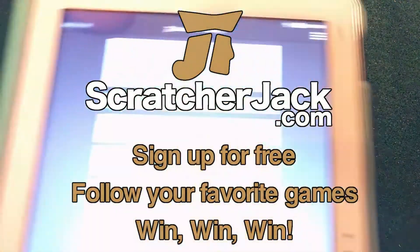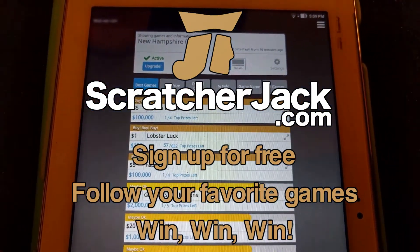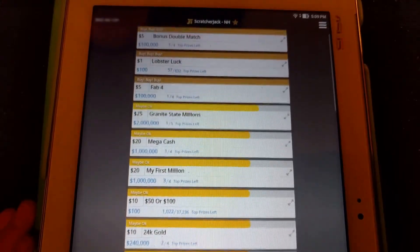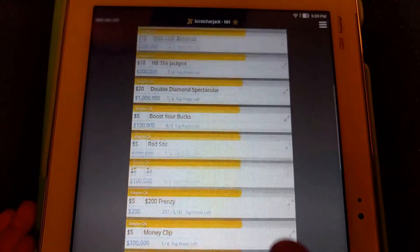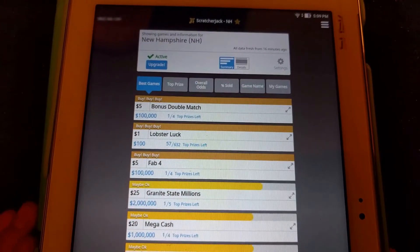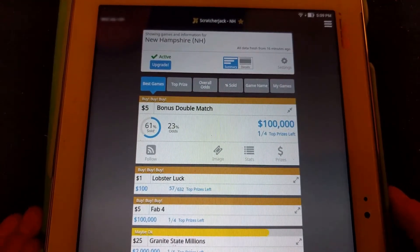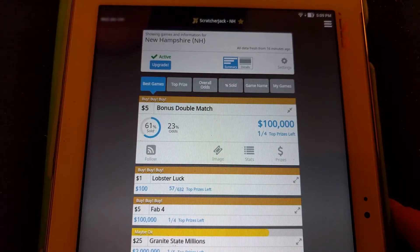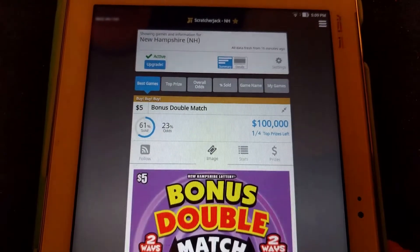Let's see where it is on the app. Now in the Scratcher Jack app we have all the games listed in New Hampshire, top to bottom, based on a bunch of different mathematics. You can see all the different games listed and rankings to see which ones to buy, which ones not to buy. This is a pretty exciting one. Bonus Double Match is the number one game in the state right now. If you wanted to follow the game and get updates, you would press the follow button and you could get updates directly to your phone to know exactly when things change.